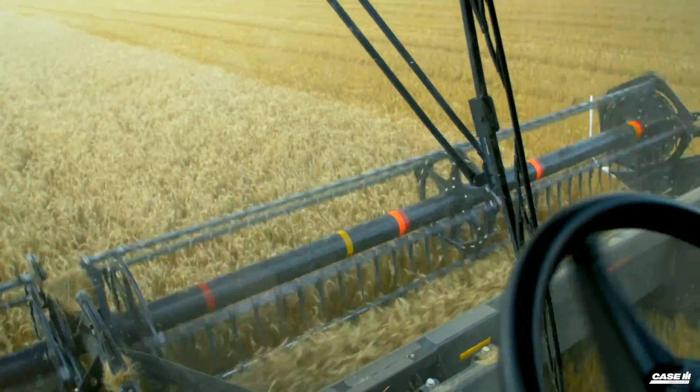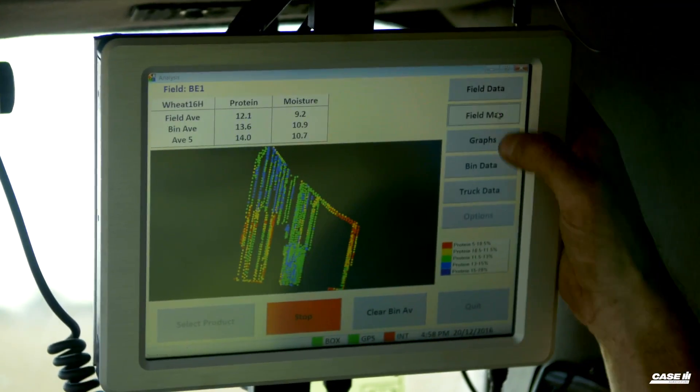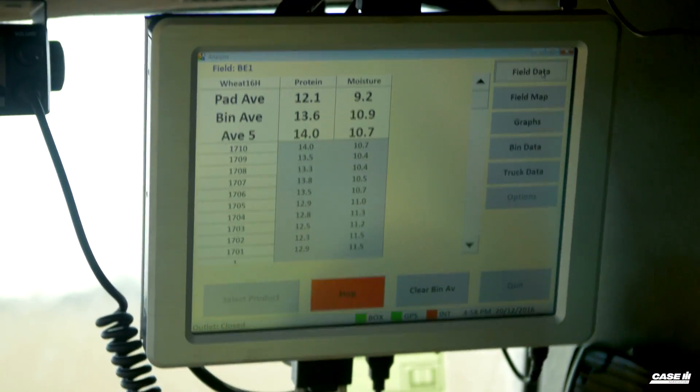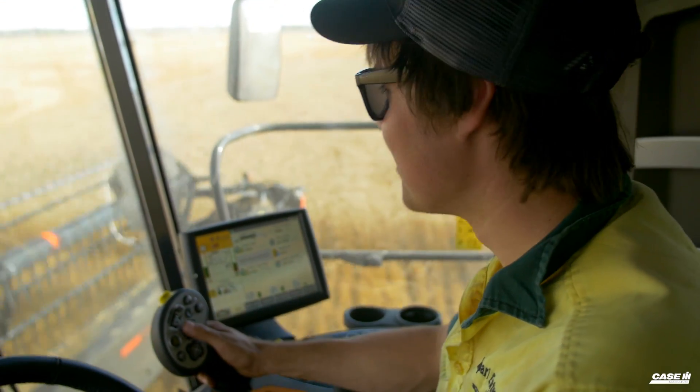The moisture meter in the header means we don't have to get out of the machine, and it also gives us a wide range of tests across the whole paddock, not just where we test with a handheld meter. The screen has really big buttons. You can get data via USB or over the internet — I've just been plugging my phone in with a USB cable, downloading the data then and there, and putting it on my laptop.